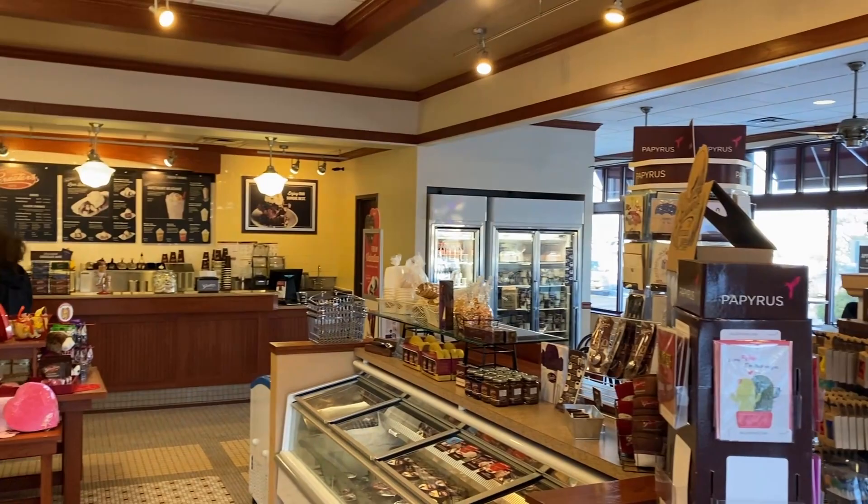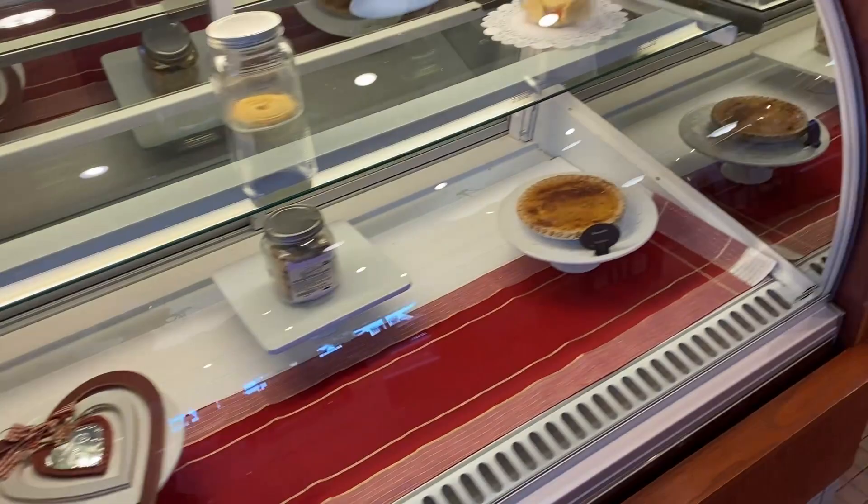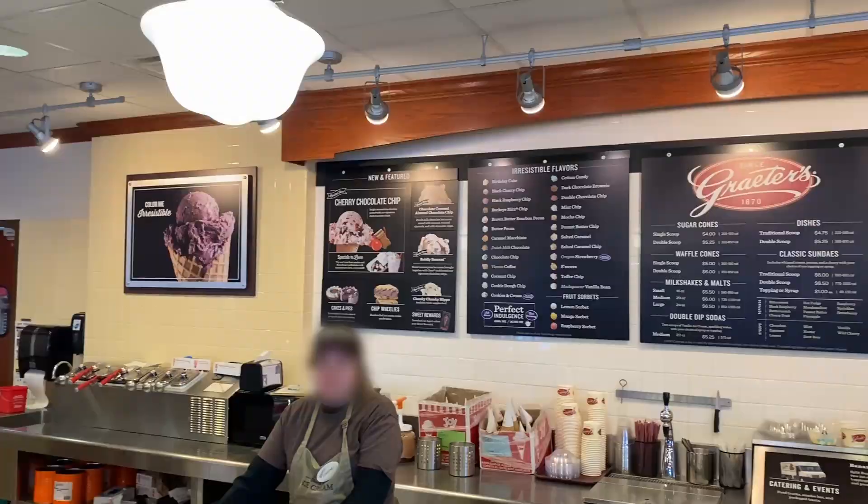Now Grater's uses what they call the French pot process to create their ice cream. I honestly don't know what that is, and I don't know if it makes the ice cream any better, but they say it makes it denser - a denser, thicker ice cream. It is pretty dense, I guess, but I feel like I've had denser. Maybe it's just a marketing buzzword. Grater's got a lot more famous when celebrities tried it - Oprah Winfrey called it out on her O channel and on her show, praising the ice cream chain, which was around 2002.